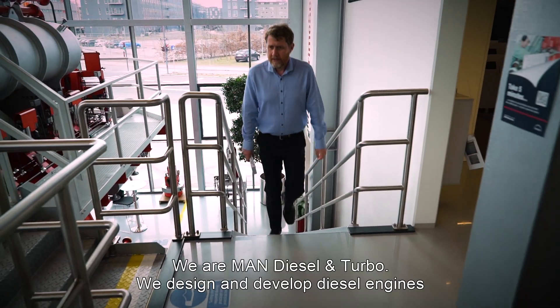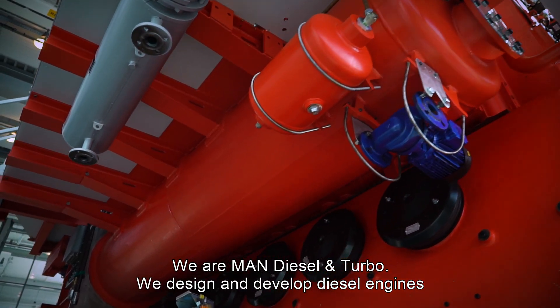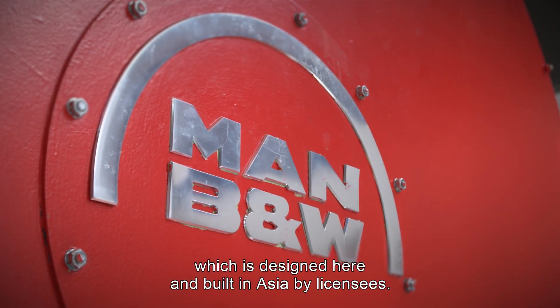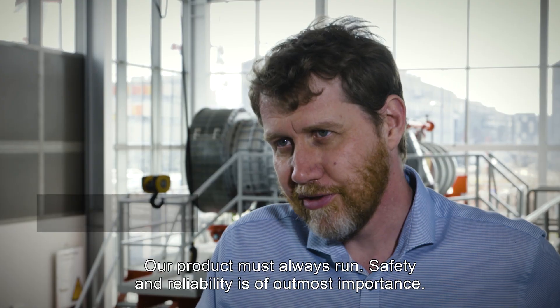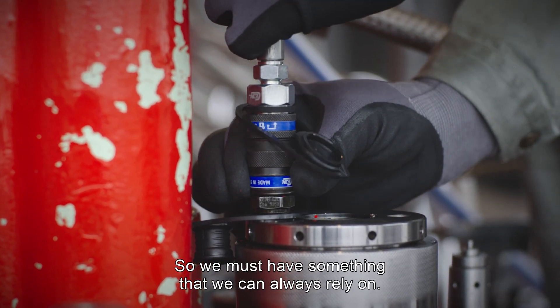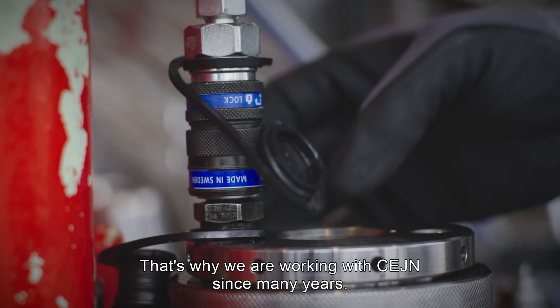We are at Man Diesel and Turbo and we design and develop diesel engines for mainly the maritime business, which is designed here and then built in Asia by licenses. We produce a product that must always run, so safety and reliability is of the utmost importance for us. We must have something that we can always rely on.